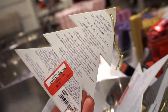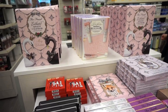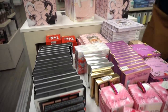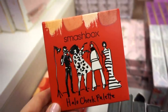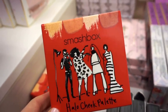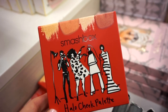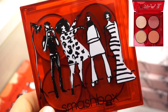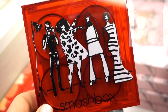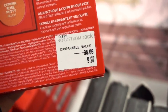We've got another full table of goods at this different Nordstrom Rack. The advent calendar is here at $59.97, which I covered in my TJ Maxx video. There's also the Smashbox Halo Cheek Palette — how cool is the packaging! It has two blushes and two highlighters, and it's only $9.97 from $35, which is pretty good.